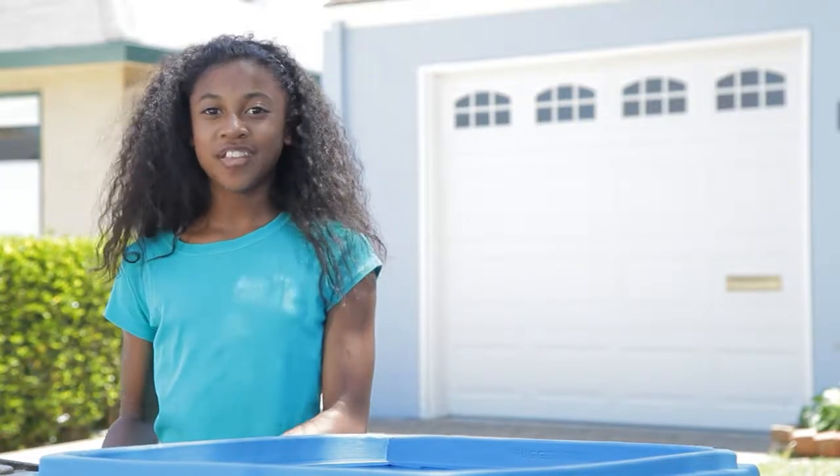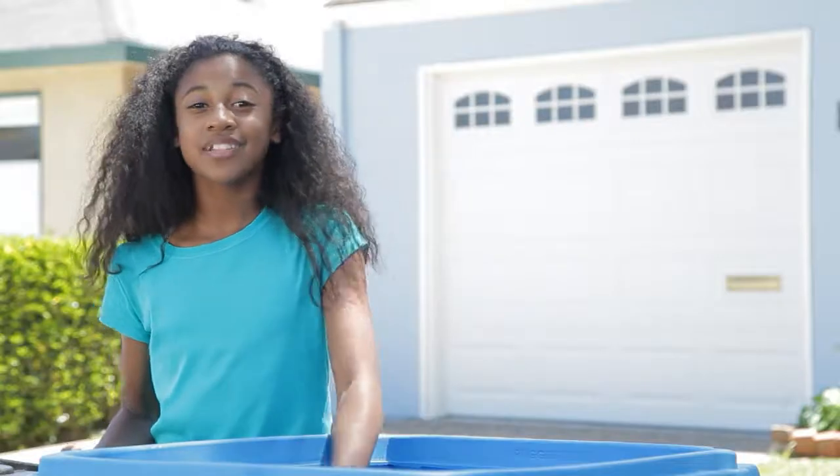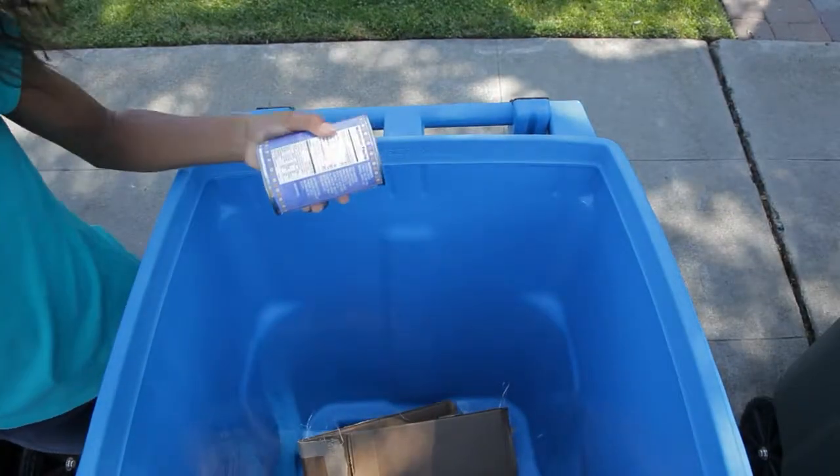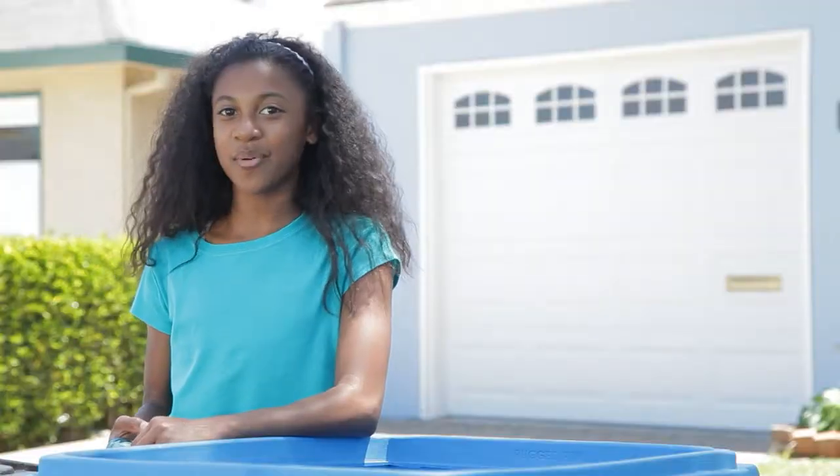The blue cart is for recycling. Newspapers, cardboard, plastic, metal, glass bottles, cans, and containers all go in together.